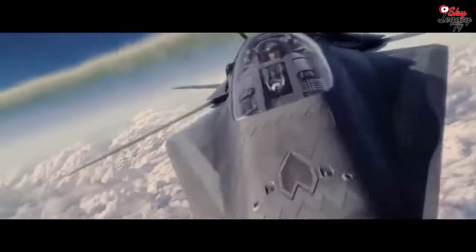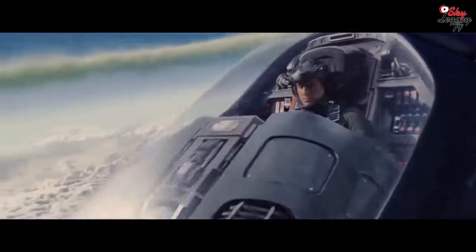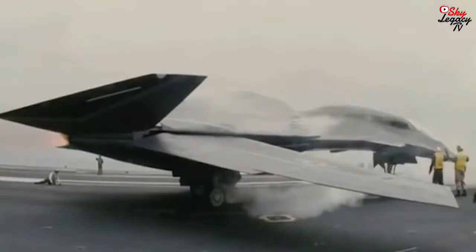Today we are going to talk about a plane that you may have seen on the big screen film Stealth back in 2005. But many believe that the FA-37 Talon is more real than just a big budget movie prop.